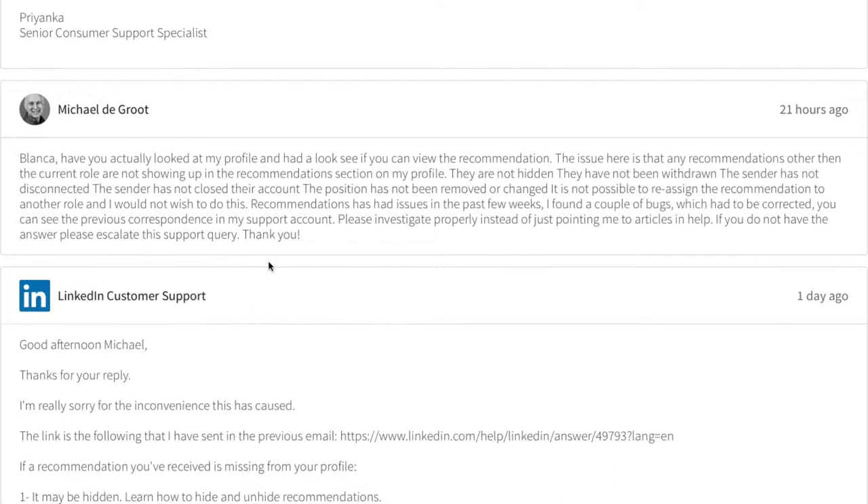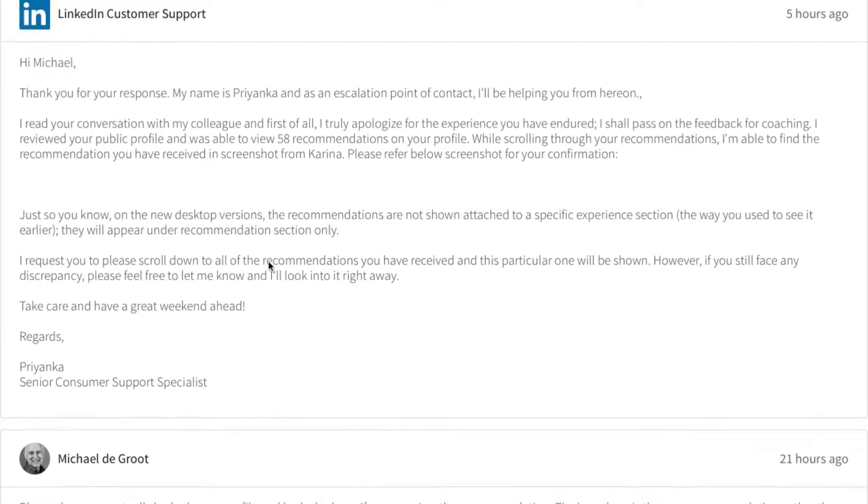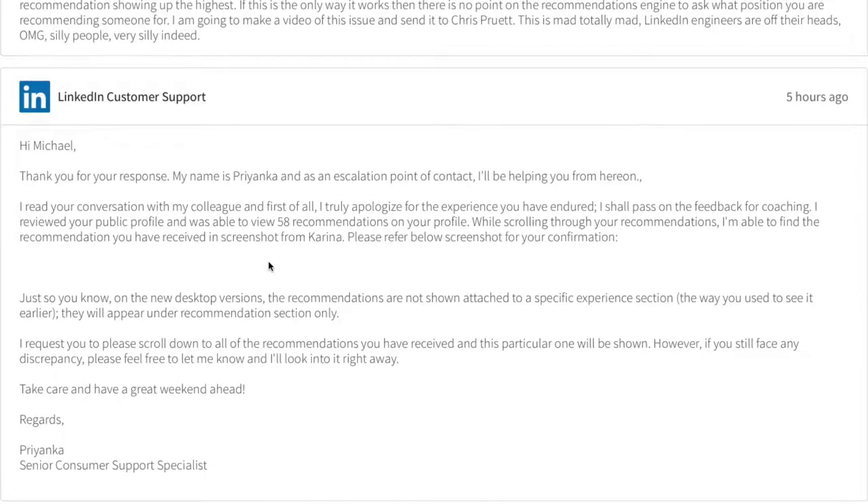I challenged her: 'Have you actually looked at my profile? The recommendations are not hidden, they've not been withdrawn.' This is the biggest frustration with LinkedIn support — they just send a standard article response. If you do not have the answer, please escalate this query.